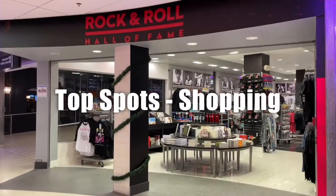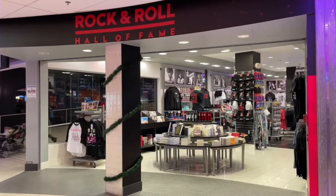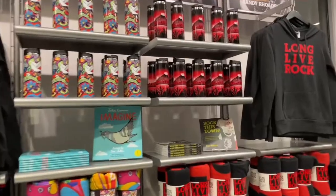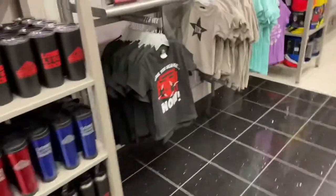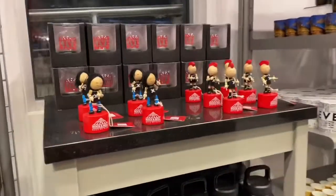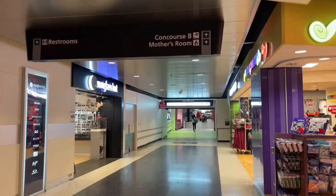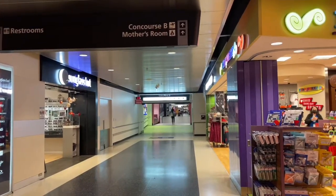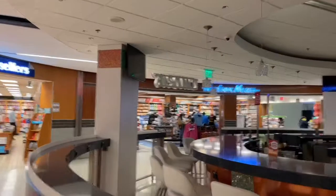If you're still looking for a Cleveland souvenir, the Rock and Roll Hall of Fame store is here and they always have some awesome stuff from Cleveland. Another prime shopping spot is right in front of Concourse B at the Hudson Mews.